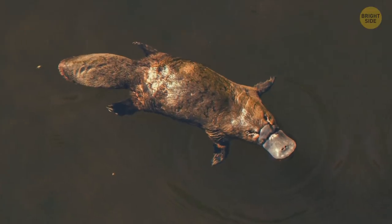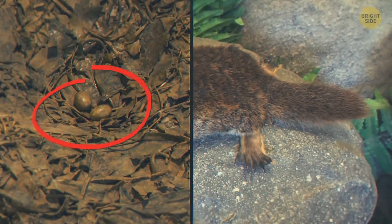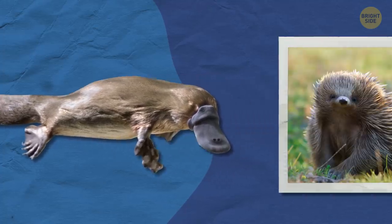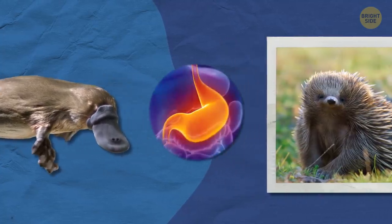When it comes to land creatures, the platypus is just as weird. This mammal has a duck bill, a beaver tail, webbed feet, and lays eggs. Like a lot of fish, the platypus and its relative the echidna have no stomach.